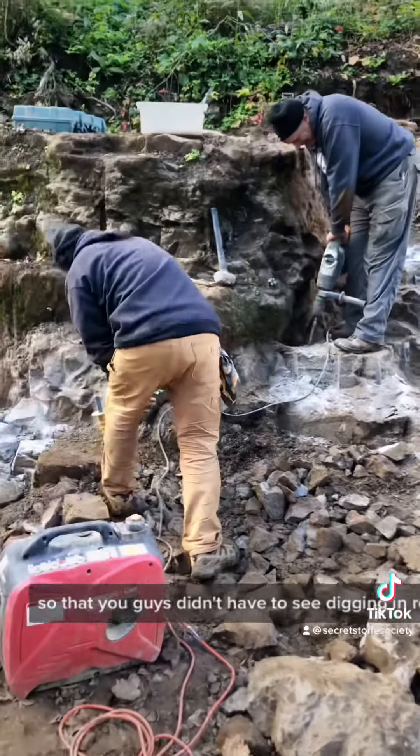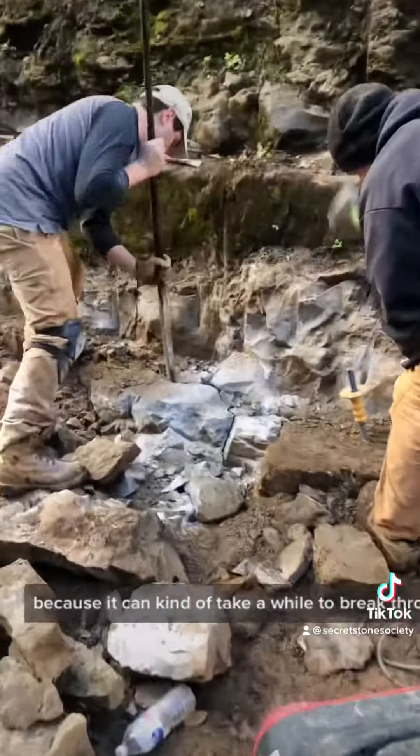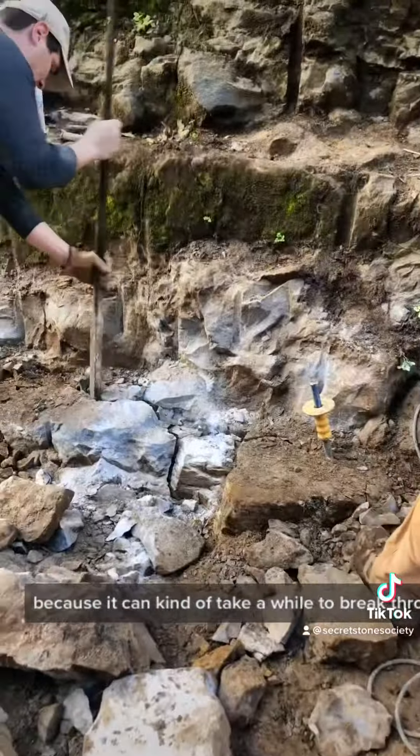I just wanted to show this video because I miss digging so much. This is up at Diamond Mountain in Herkimer County, New York, where you can find Herkimer diamond quartz. I sped this video up a little bit so that you guys didn't have to see digging in real time, because it can kind of take a while.